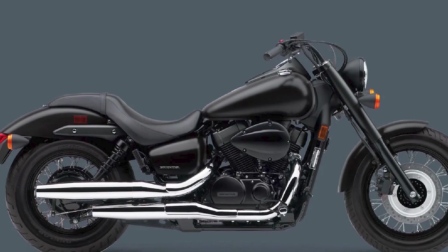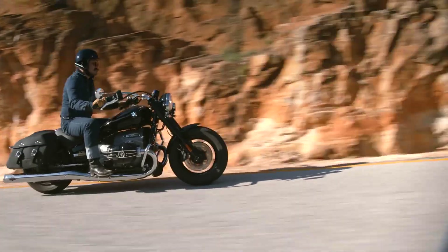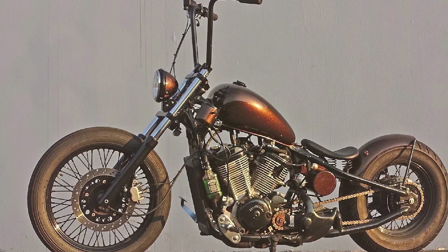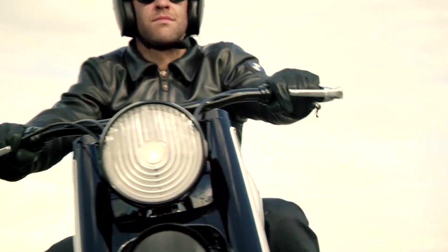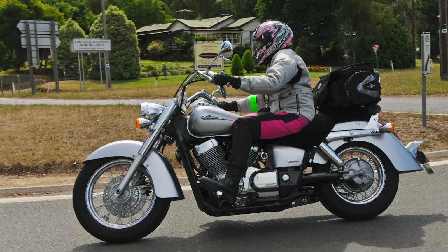Who should buy a Honda Shadow? Honda Shadows are a great choice for a wide range of riders, including new riders looking for an easy-to-ride cruiser, experienced riders wanting a reliable and comfortable motorcycle for long distances, riders who want a classic-looking cruiser, and riders who want a good value for their money.